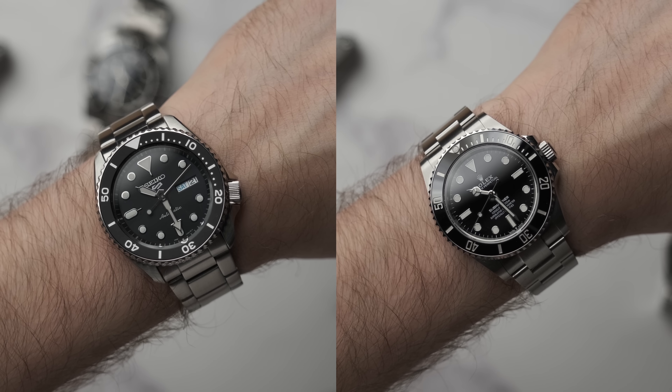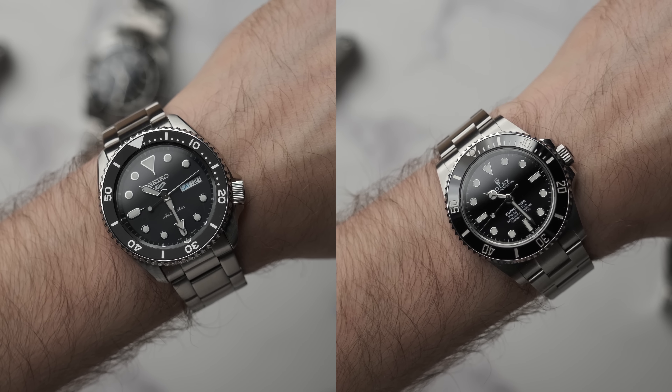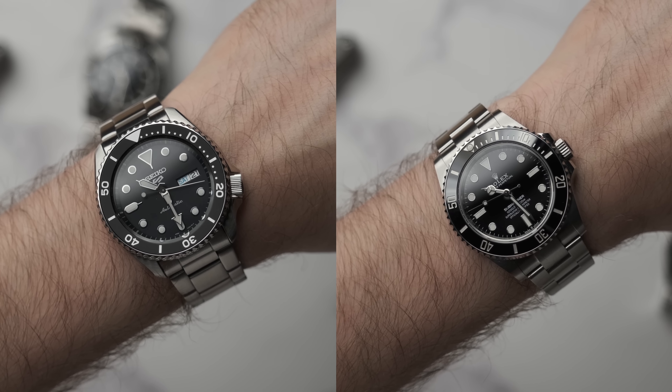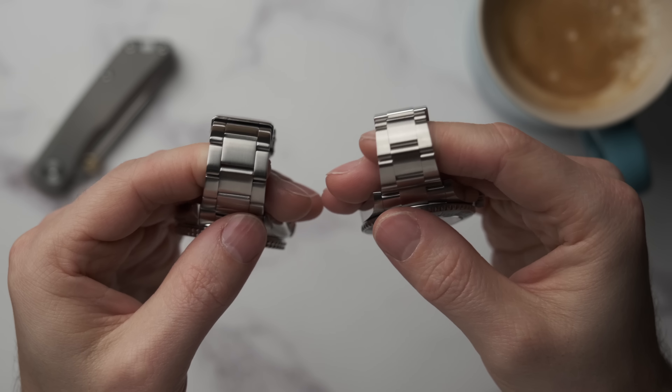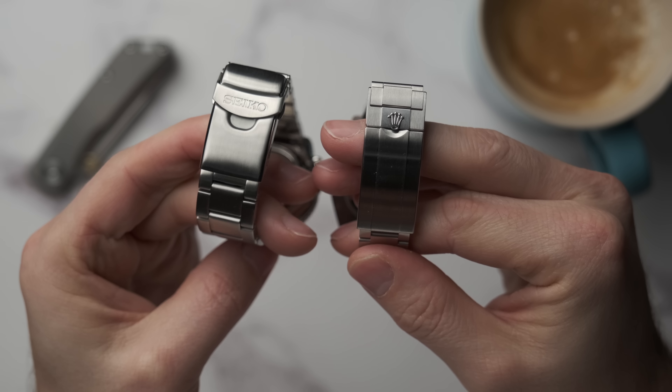Let's talk about wearability and design, because the timekeeping side is kind of secondary. A lot of guys, myself included, buy watches because of how they look. Both of these watches have very similar aesthetics — steel cases, black dive bezels, and black dials — so they give off a very similar air. But one is, in my eyes, a much more refined product than the other. One feels arguably more purposeful than the other.